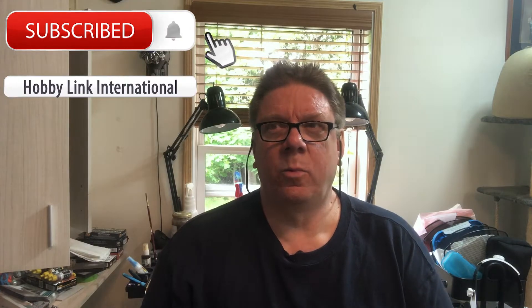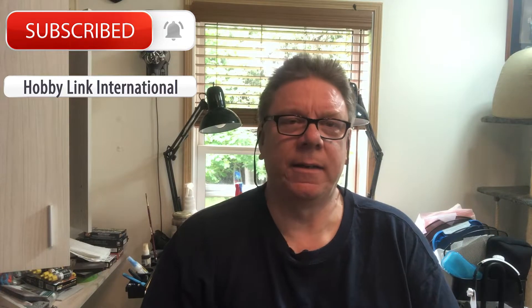Hi, it's Paul from RB Link International, back by popular demand. I think one person wondering where I am counts as popular demand, at least on my planet anyway.